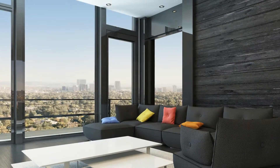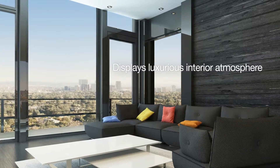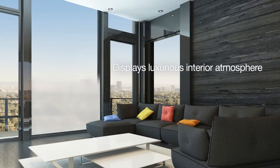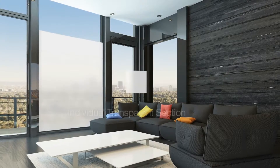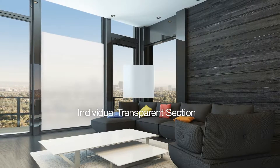SSB is a new concept blind which composes one screen with eight by eight centimeter sections. As you can adjust the transparency of each section, you can make interior atmosphere easily.